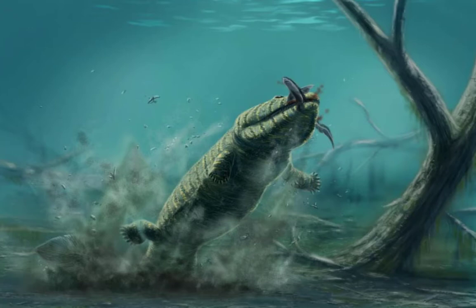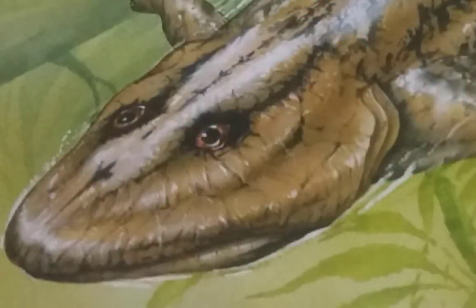They would also aid movement through plants at the bottom of rivers and lakes in search of prey. Acanthostega had a flattened skull and its eye sockets were placed close together on top of its head.